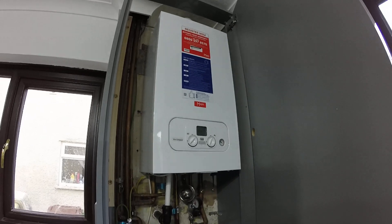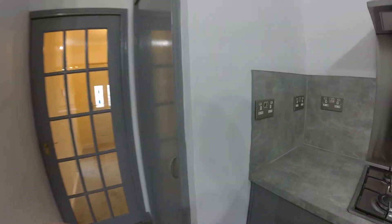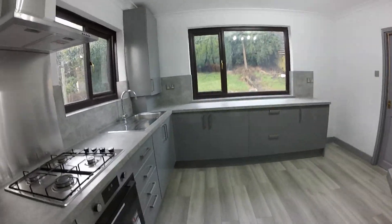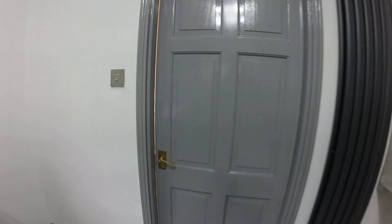The combi boiler is all new and runs your heating and hot water. There is space in here to plumb your washing machine in, so that's out of the way. You've also got this breakfast bar here, and there is a further room.